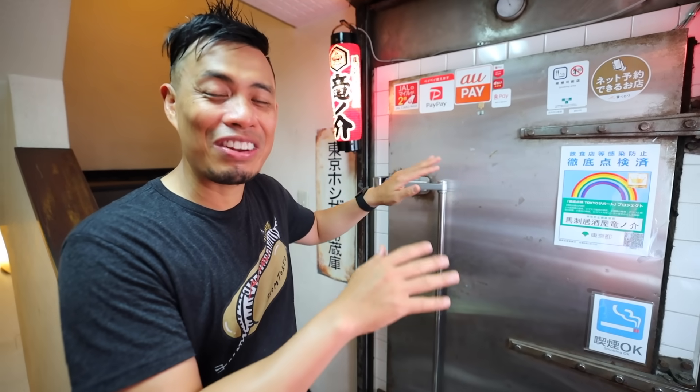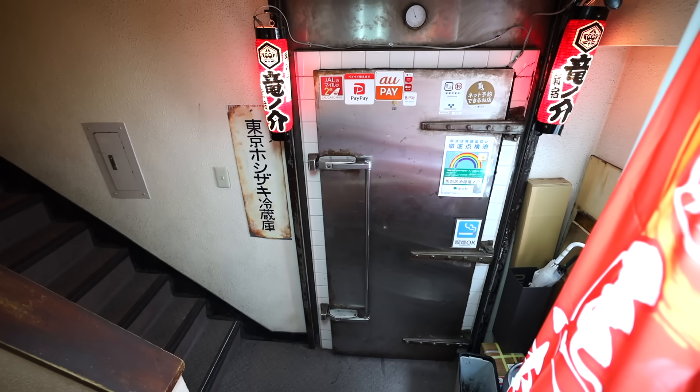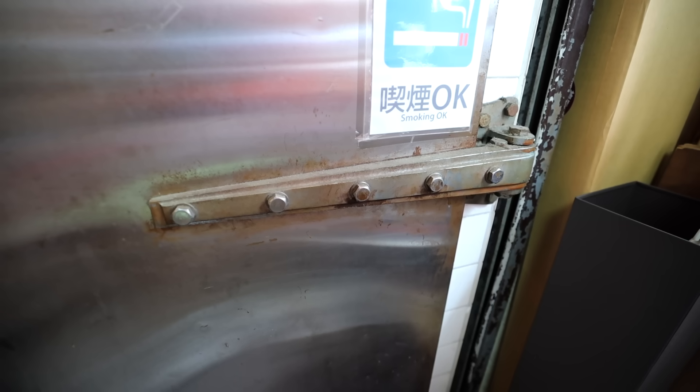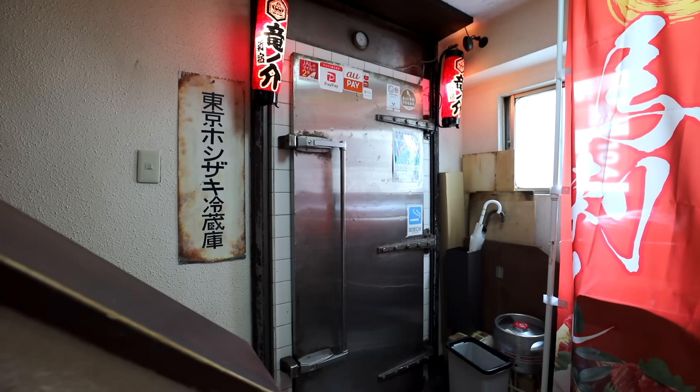We just arrived here on the second floor. And if you look, this place looks exactly like a meat locker. You have the proper hinges right here. You have the double locking mechanism. But I promise you it is a real deal restaurant establishment. Let me take you inside and show you what they have.